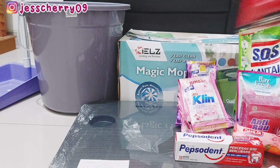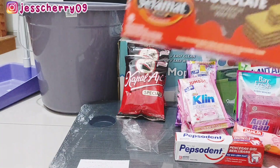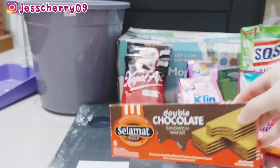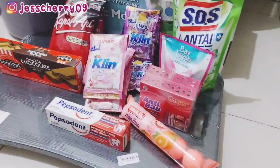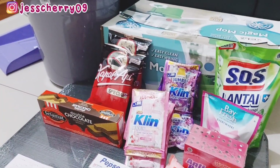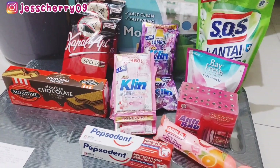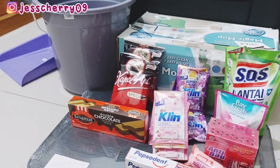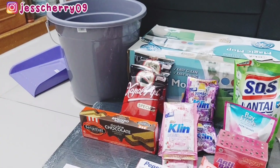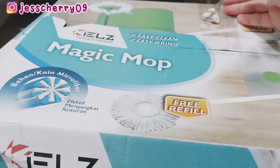Selanjutnya ada Pepsodent, harganya Rp8.500. Terus ada kopi Kapal Api, Mami beli dua, harganya Rp12.100 satunya. Kemudian ada cemilan Pak suami, ada Lover Selamat, harganya Rp12.800. Jadi total belanja di Lottemart kali ini sebesar Rp317.919.